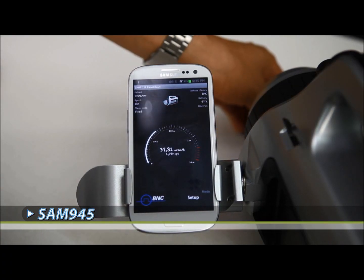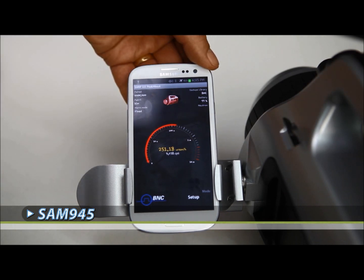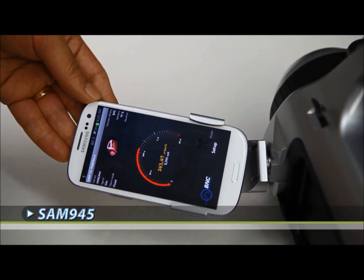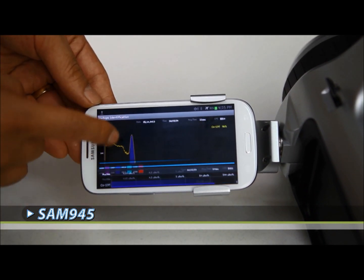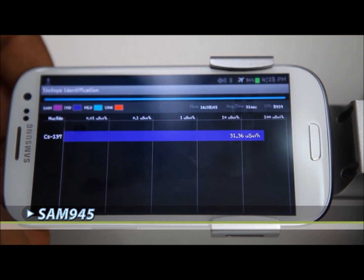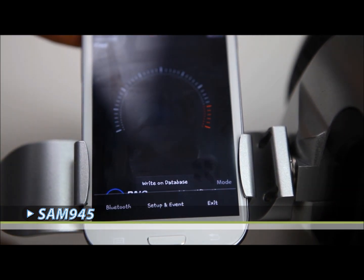SAM users get the benefit of identification alarms with color-coded isotope classification. Cesium-137, an industrial isotope, is shown here in blue. For more detailed analysis, the spectra may be reviewed on the fly or sent with the complete report to a reach-back option.